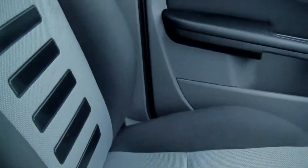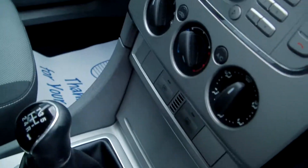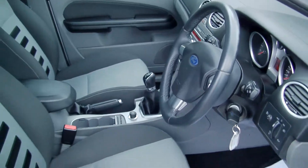Centre armrest, CD player, air conditioning, 5 speed manual, just 33,000 miles.